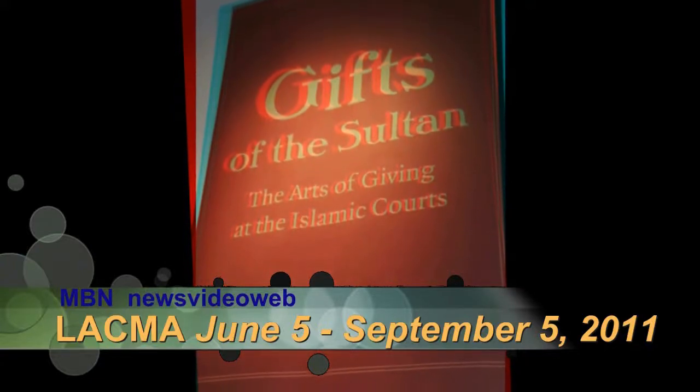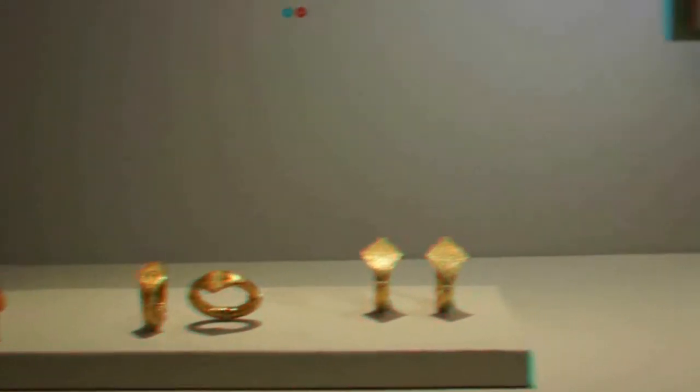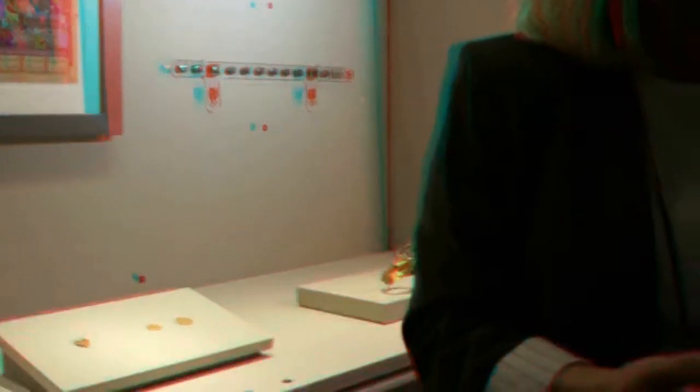You see these rather large gold bracelets — two different pairs of them — earrings, belt fittings, a pendant, another bracelet, and then a very beautiful comb. These are all the types of gifts that would be exchanged between individuals.